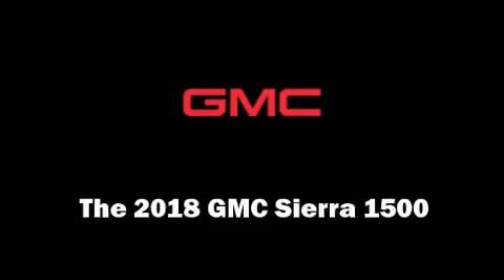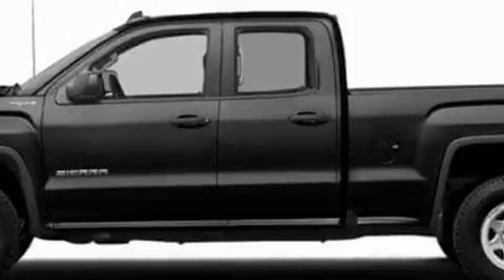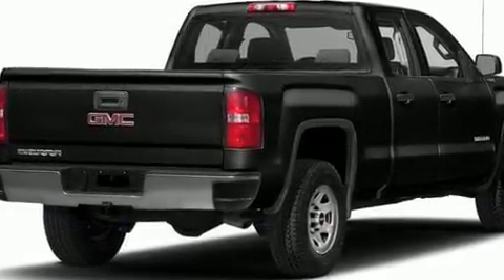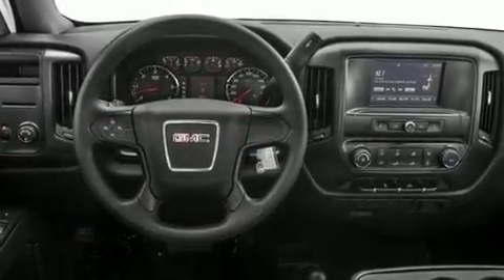You can expect a lot from the 2018 GMC Sierra 1500. Smooth gear shifts are achieved thanks to the powerful eight-cylinder engine, and for added security, dynamic stability control supplements the drivetrain. Four-wheel drive allows you to go places you've only imagined.